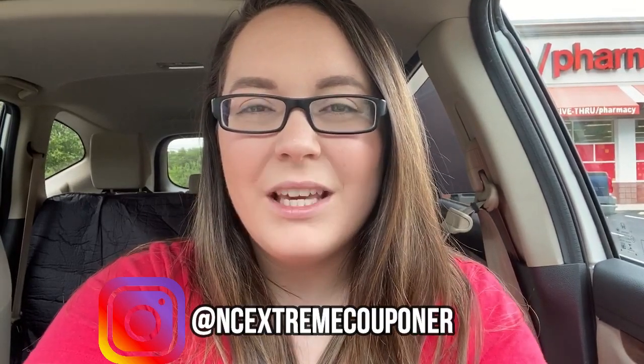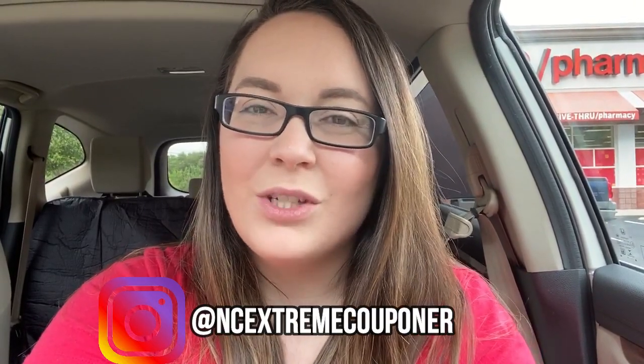Hey everyone, welcome back to my channel. My name is Vanessa if you are new here, and today we are headed to CVS. It's for the week of June 14th until June the 20th and there are a few money makers and really cheap items that I'm wanting to get this week. If you would like to see what all you can get at CVS, then keep on watching.